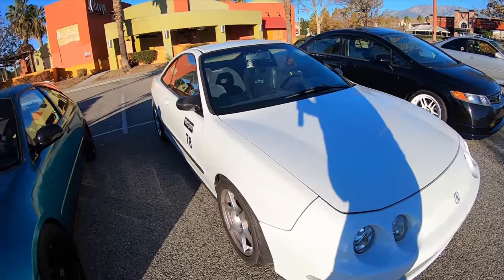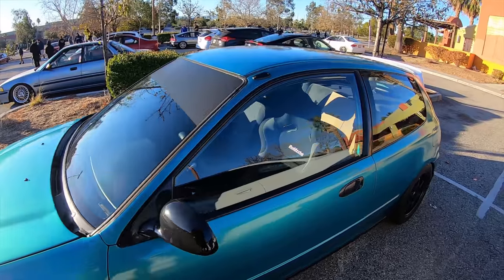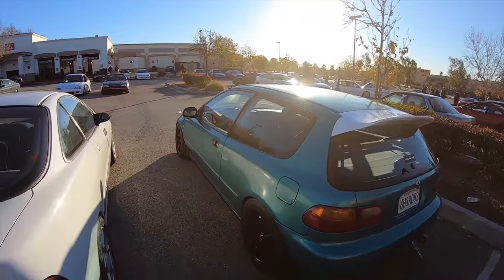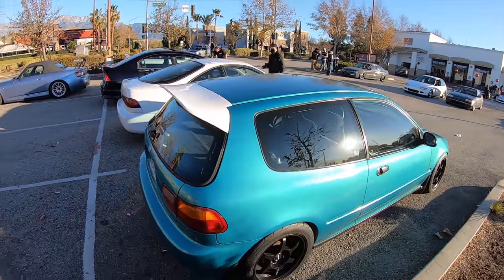This guy was at the Buttonwillow Track Day with his Integra - all the way from LA, drove out. Super nice, clean car. Super clean. Honestly, just keep it as is, enjoy it, just make it your daily.